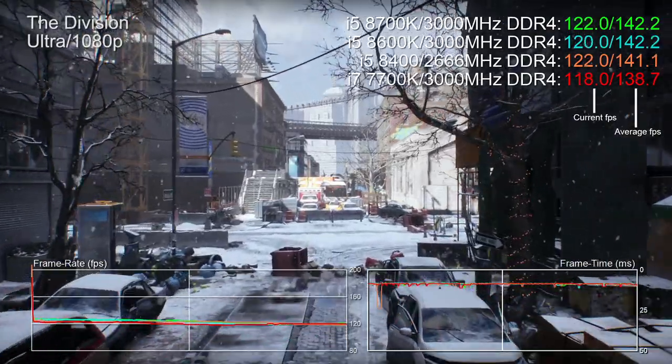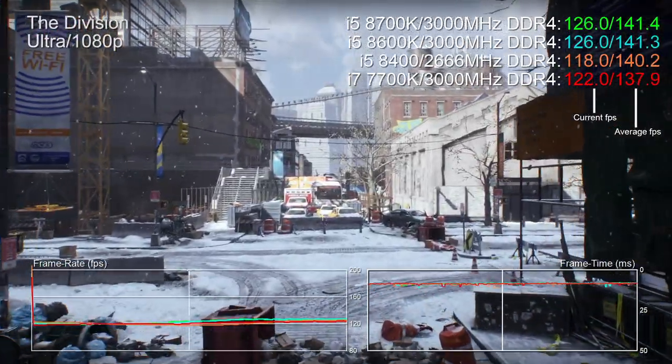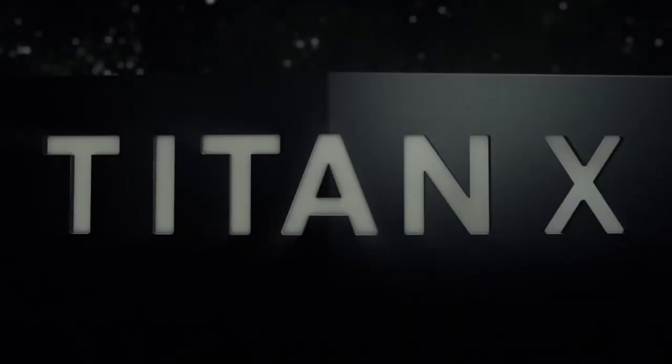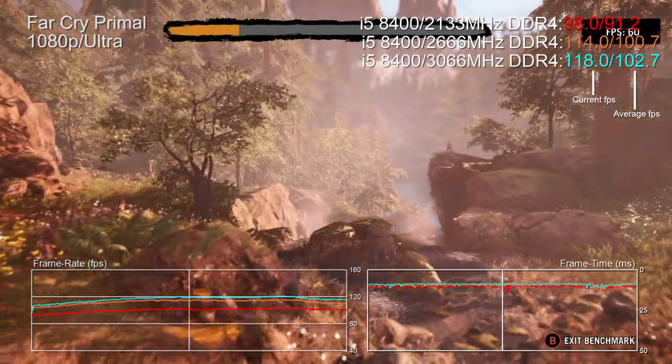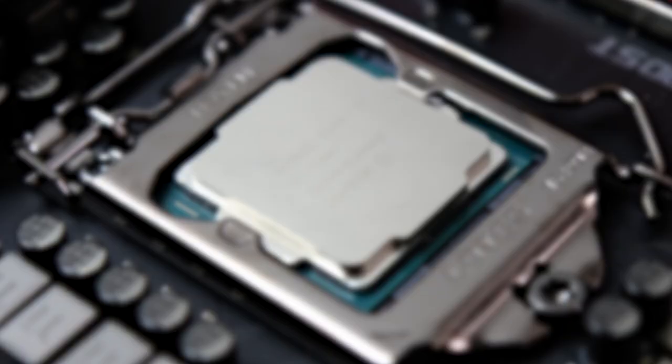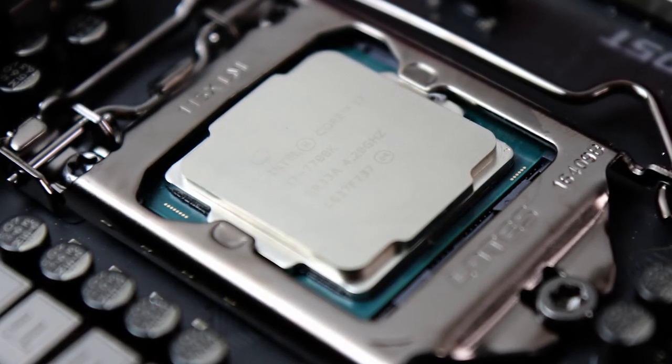For gaming, the GPU is your primary limiting factor for frame rates — your choice of CPU is all about overhead and future-proofing. We measure that overhead by running all games with an overclocked Titan X Pascal at 1080p resolution. The CPU runs game logic and prepares instructions for the GPU; our aim is to make that the limiting factor. This also highlights how fast RAM may or may not improve CPU performance.